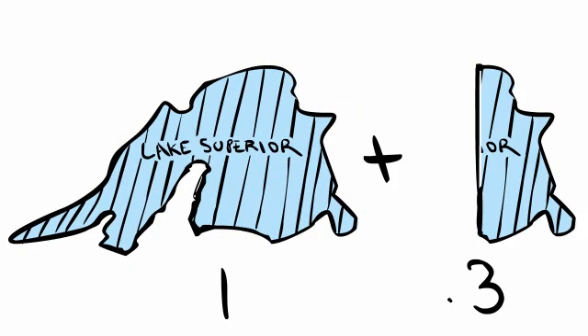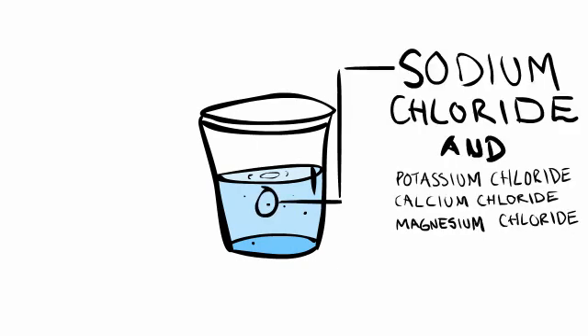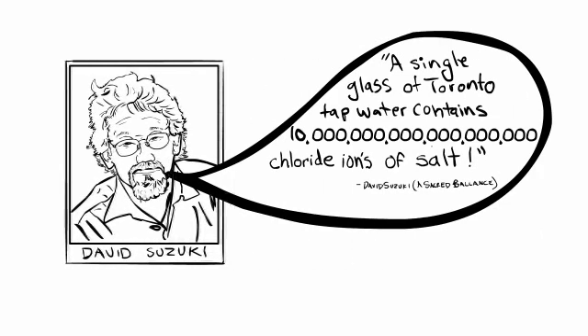For the most part, this water is completely untreated, so all of these dissolved salts are ending up in the water that we drink. Sure, our drinking water gets treated prior to consumption, but sodium chloride and other chloride salts cannot be removed by conventional water treatment. According to David Suzuki, a single glass of Toronto tap water contains 10 billion billion chloride ions of salt.